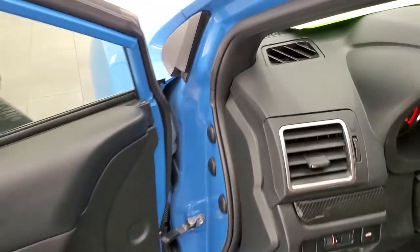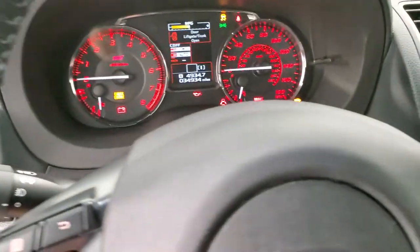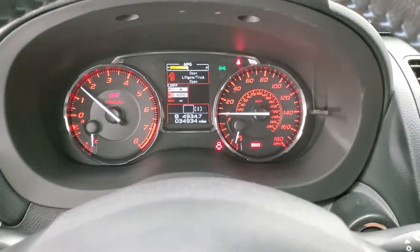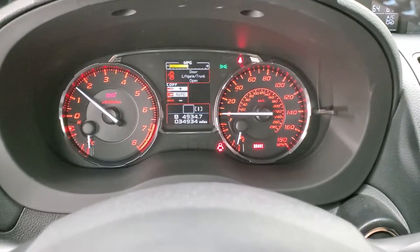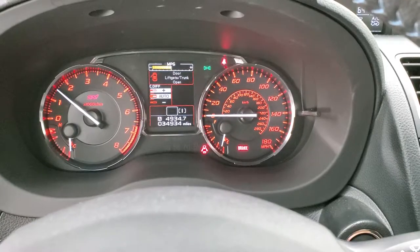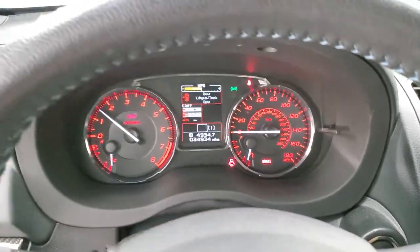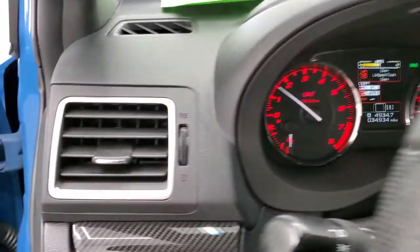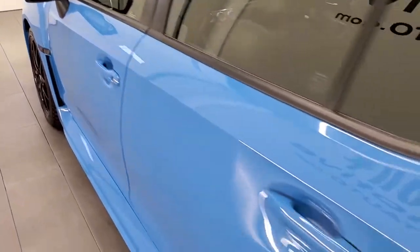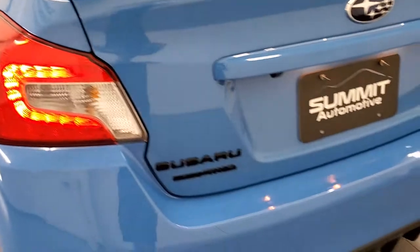Starting it up — it starts right up. No check engine lights or anything like that. And listening to that exhaust — sounds really good.